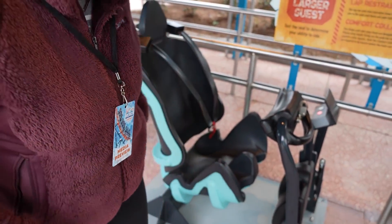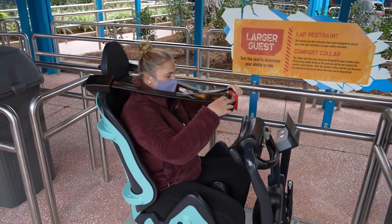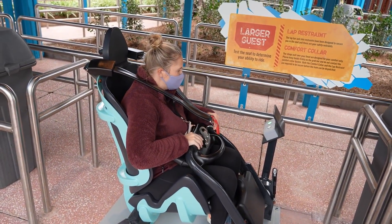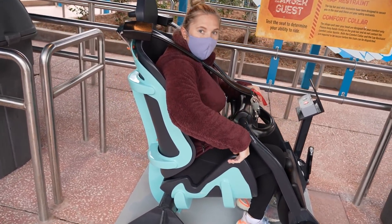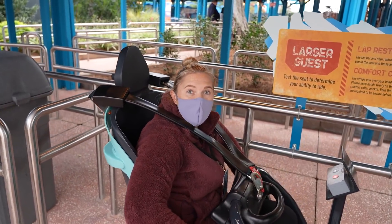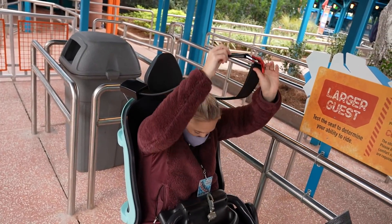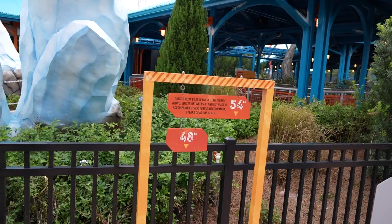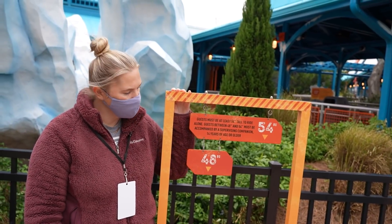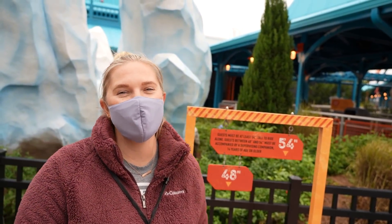Before we get on and ride, this is the test seat - we wanted to give you guys an idea. The only restraints are the comfort collar and the lap bar. It definitely feels like a tighter fit on the sides, but it is very comfortable. It feels like it's hugging you in - like a roller coaster cocoon. Here are the height requirements: guests must be 54 inches tall to ride alone, and guests between 48 and 54 inches must ride with a supervising companion 14 years or older. So Jackson has 12 inches - a whole foot - to wait for this one.